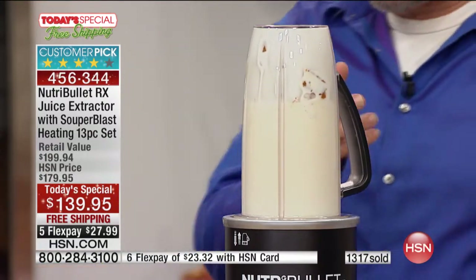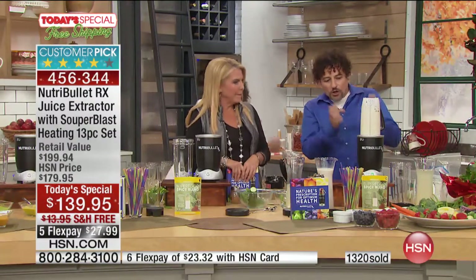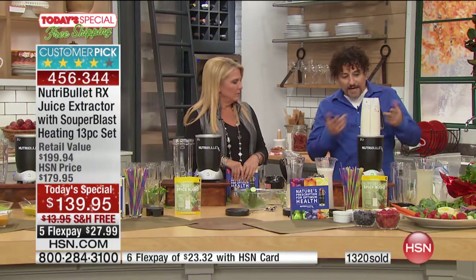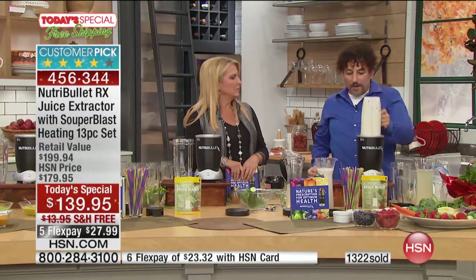When you've got a NutriBullet like this, you've got 30,000 RPM working for you. At any time I can say, oh, there's something stuck at the top — I just shake it up like that, pop it down, and it goes again. That's awesome — it's just so easy, it really is.